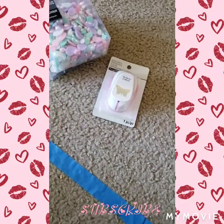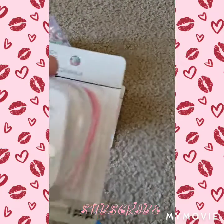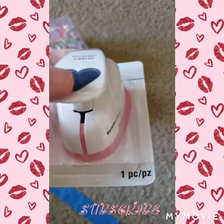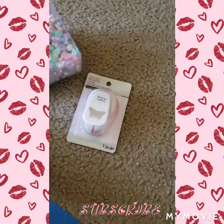And then last one is this heart one. I paid $4.99 — it was $9.99 — with a coupon.